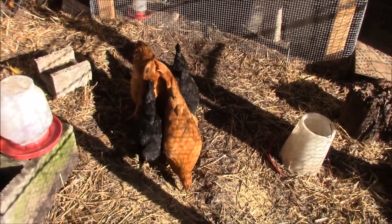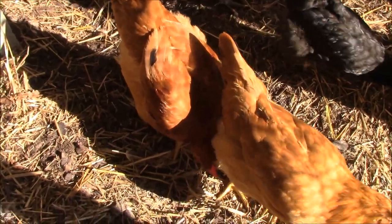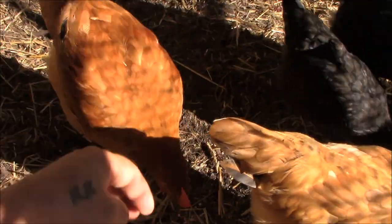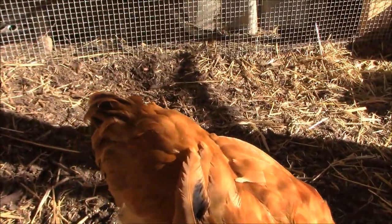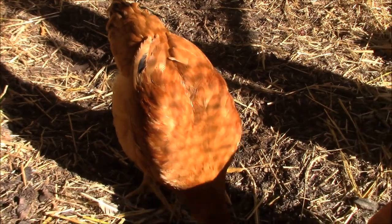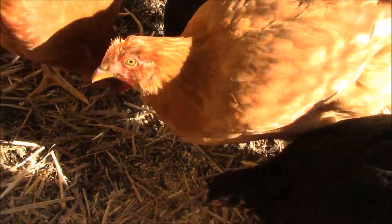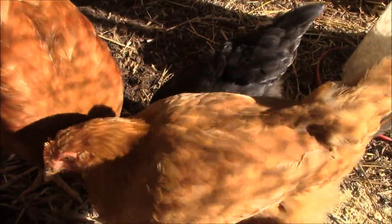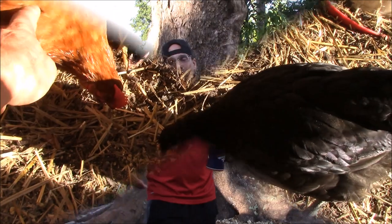I have someone coming to pick it up today. Which is a shame because this was my big buddy here, but you could tell — look at the feathers. Tail feathers are starting to swoop down like a rooster compared to its sister right here. That's the hen, and that's the rooster. So how did this happen? How did my big cuddly hen become a rooster?